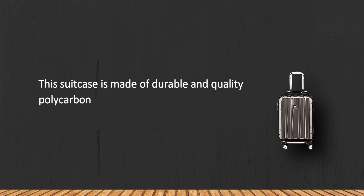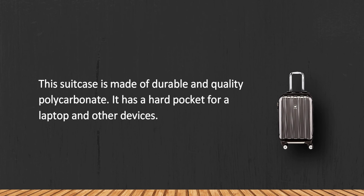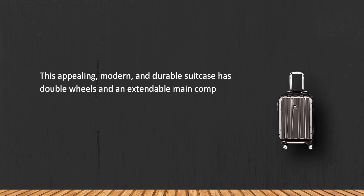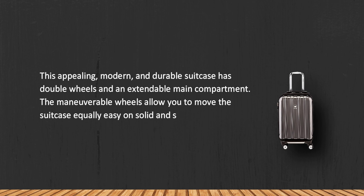At number one: the Delsey Helium Aero 19 hard case spinner suitcase. This suitcase is made of durable, quality polycarbonate and has a hard pocket for a laptop and other devices. This appealing, modern, and durable suitcase features double wheels and an extendable main compartment.